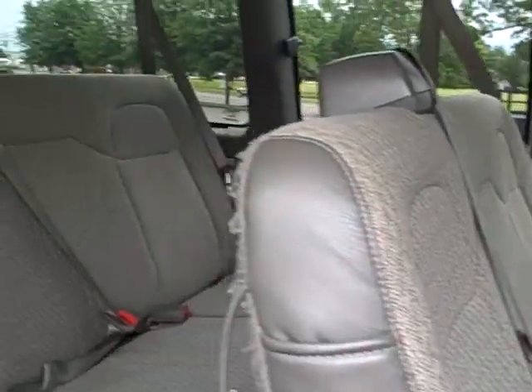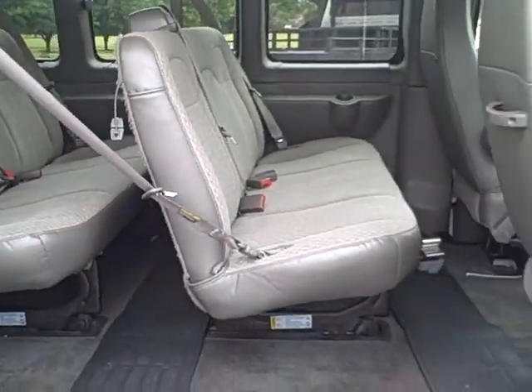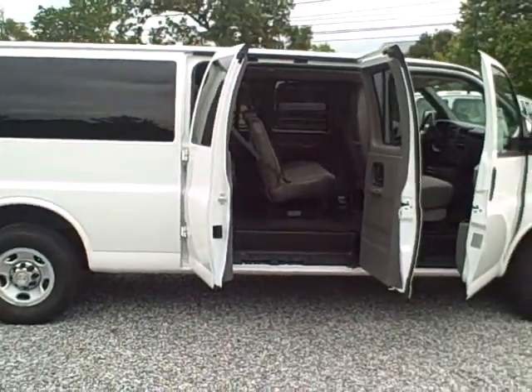Take a look on the inside here, it's 15 passengers. Makes great for a church van. Come check it out at dwaintaylorchevrolet.com or give us a call at 270-753-2617.